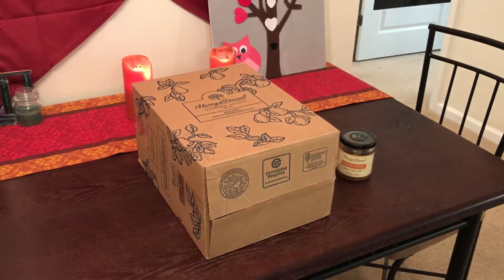Hello YouTube. This is an unboxing of a Harry and David Valentine's Day Tower of Treats gift box that they have online right now for Valentine's Day for you to consider for your loved ones. This is one of many, and this one is very decently priced, so I went ahead and got this one.